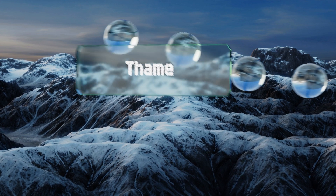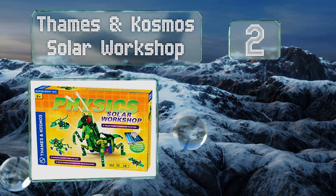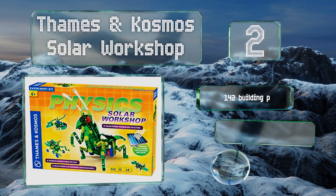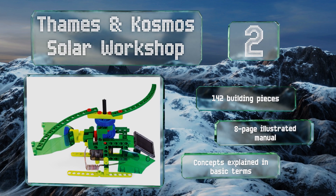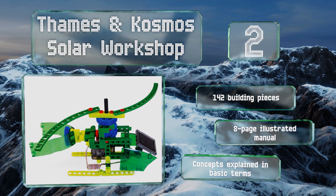At number two, with the Thames and Cosmos Solar Workshop, budding scientists will find out how cells transform light into electrical energy, and they'll assemble a moving praying mantis model. Included is everything they'll need to complete 10 fun projects in all. It features 142 building pieces and an eight-page illustrated manual, and the concepts are explained in basic terms.